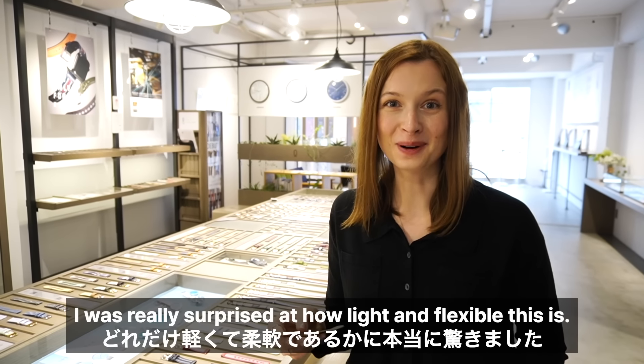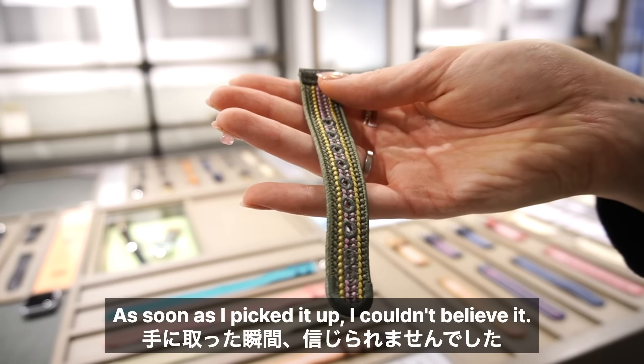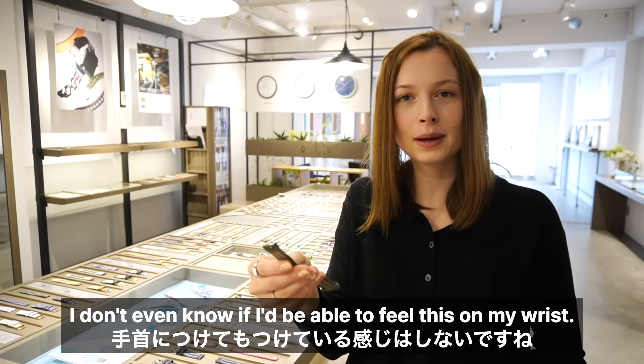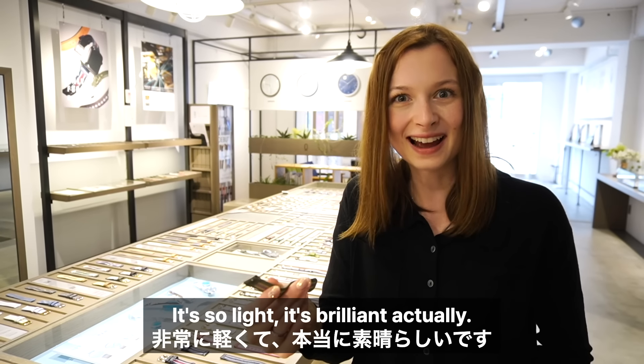I was really surprised at how light and flexible this is. As soon as I picked it up I couldn't believe it — it's literally like a feather. I totally see why this is considered comfortable. I don't even know if I'd be able to feel this on my wrist, it's so light. It's brilliant actually.